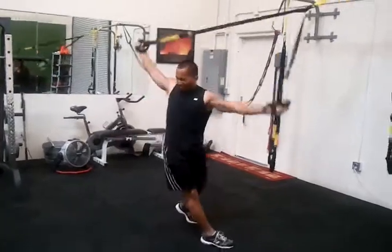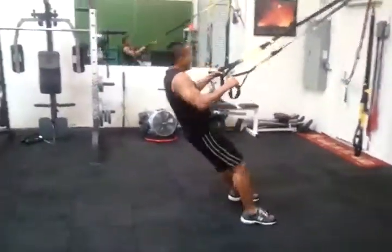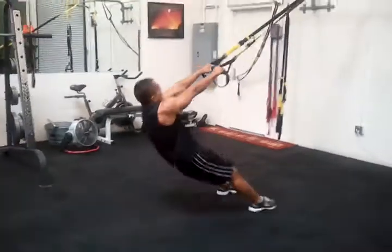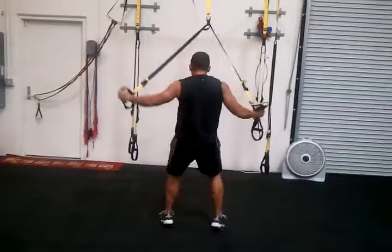Next up: TRX rows — I popped a surprise on Mike. TRX windmills. A little bit of an explosive hit rather than the standard pulls. You're going to get fewer pulls in, but you're hitting the transverse plane and getting an explosive horizontal pull.